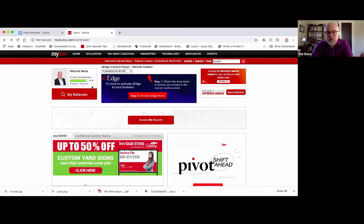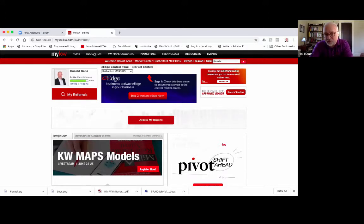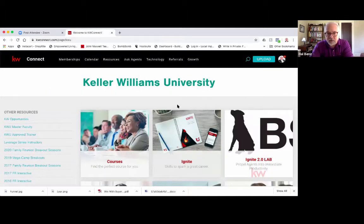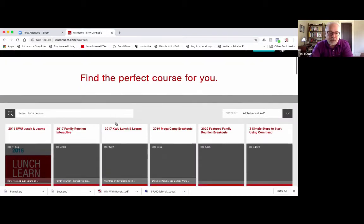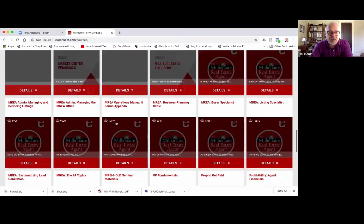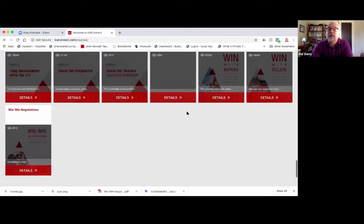Here's where you're going to find this course content. When you go into your KW page, go to the education button. When you click on education, it's going to take you to what we call Keller Williams University. The first box shows all the different courses available. Click on the course box and they'll be listed alphabetically. You'll scroll all the way down to the Ws to find the Win With Buyers course.